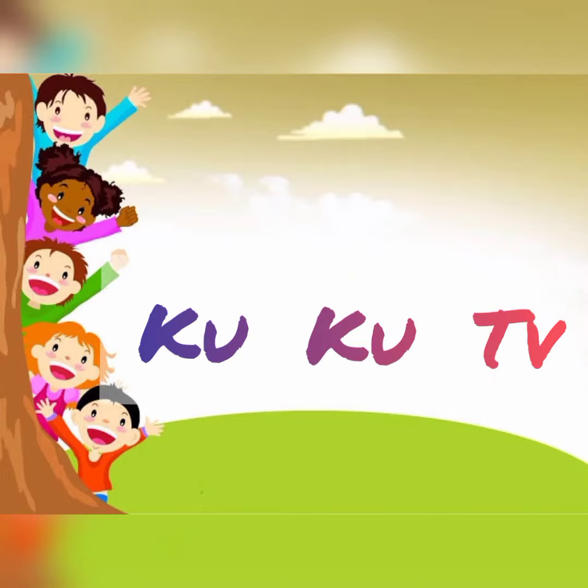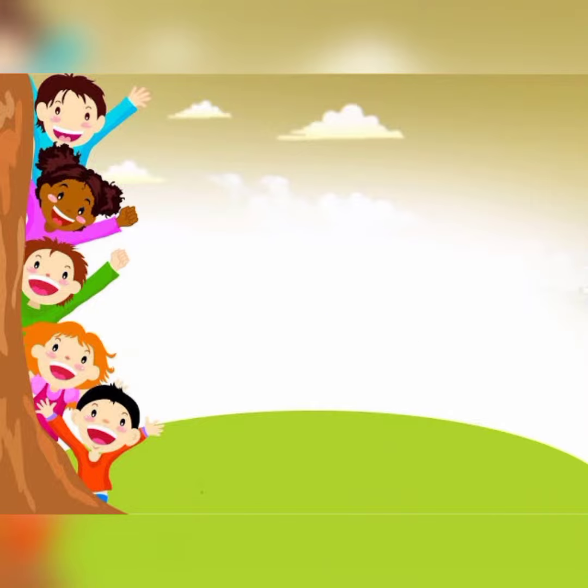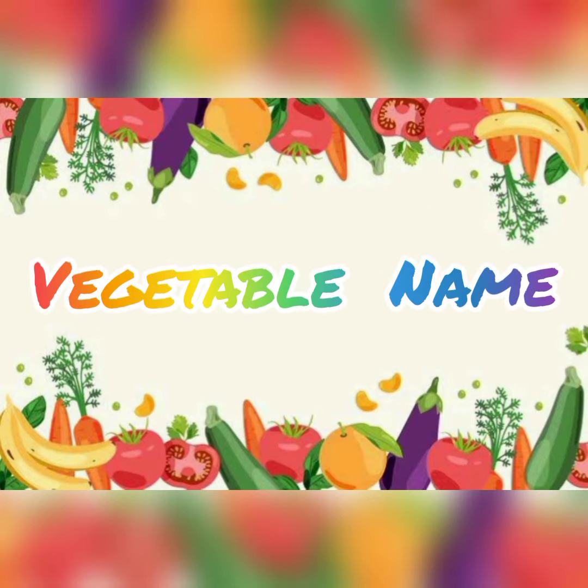Welcome to my Cuckoo TV channel. Today my topic is vegetables name.